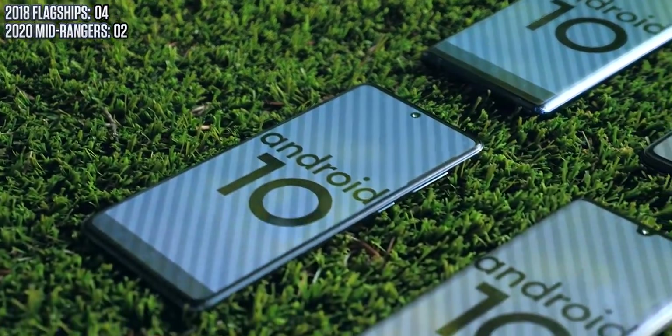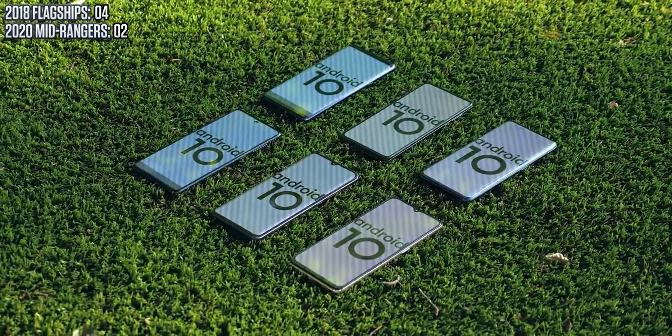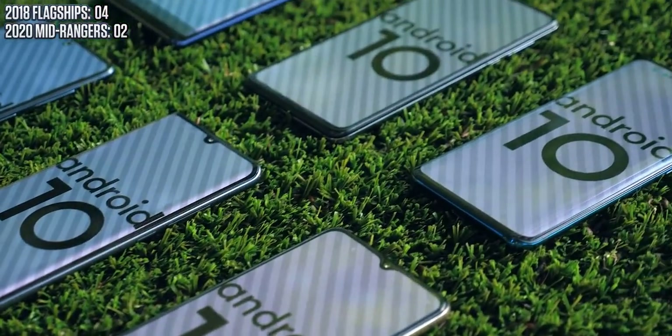The second thing is software. If we say flagship phones get two years of major Android updates and mid-ranges just get one — which is a rough trend — that still means the mid-range is getting a whole extra year of new features, because it starts from a more recent base.